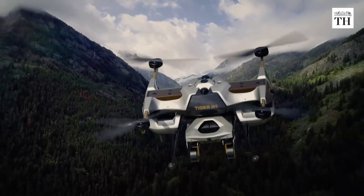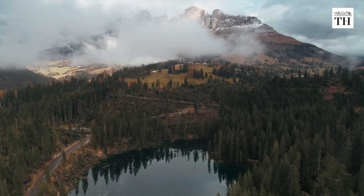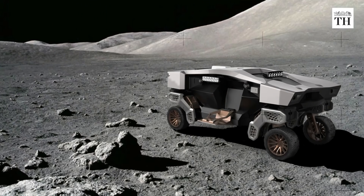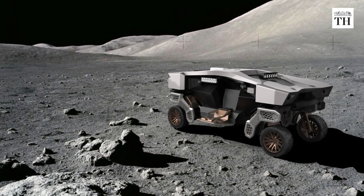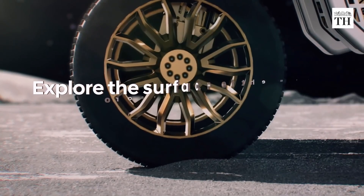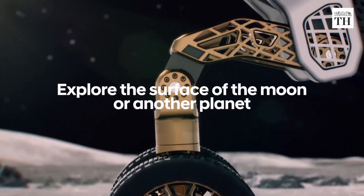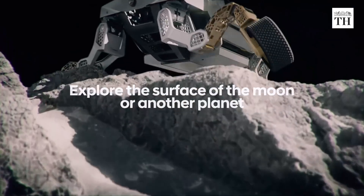The vehicle can also be used for 360-degree surface evaluation in areas struck by natural disaster, and can work as a mobile exploration platform in extreme and remote locations. Future versions of TIGER could even be used to explore the surface of the moon or another planet.